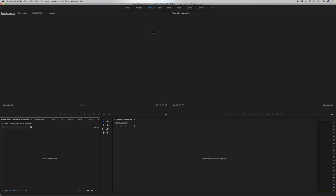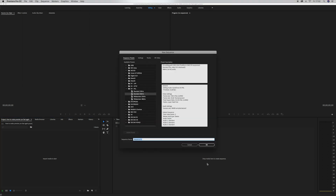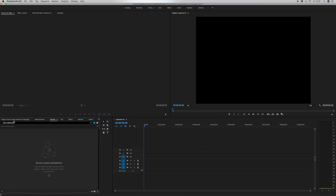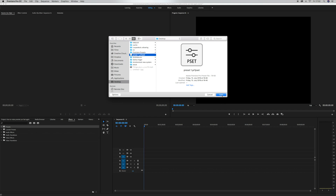So from here on it's pretty normal. Just open up a new sequence and to import your presets, go to the Effects panel, then Presets, right-click, and select Import Presets. Select your preset file — whatever you have saved. And now it's like a brand new Premiere.